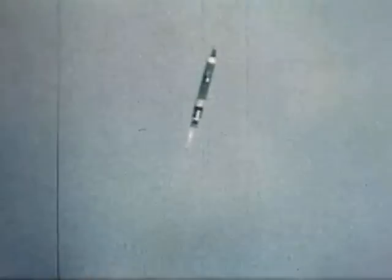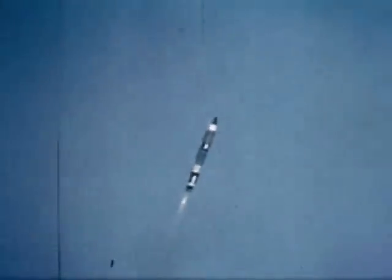Mark, 50 seconds. You're looking good. Roger, we have staging ignition. Roger, staging.